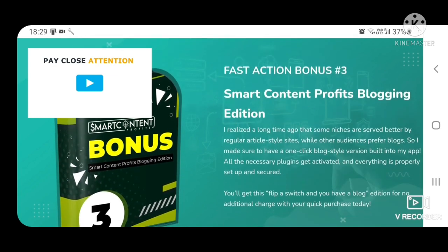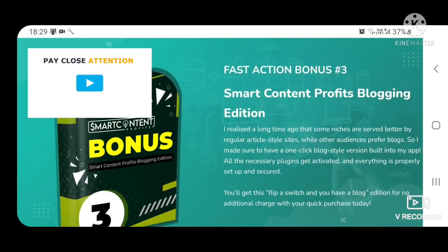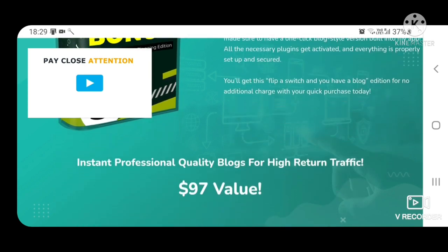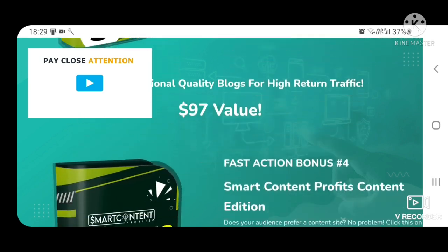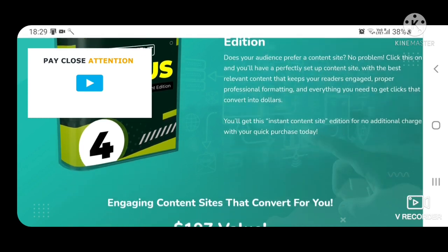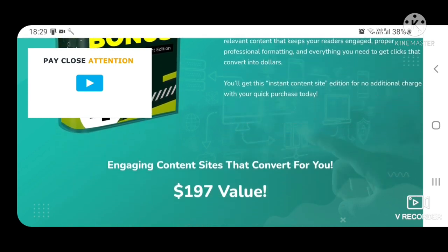Fast action bonus 3: Smart Content Profits blogging edition — instant professional quality blogs for high return traffic, $97 value. Fast action bonus 4: Smart Content Profits content edition — engaging content sites that convert for you, $197 value.